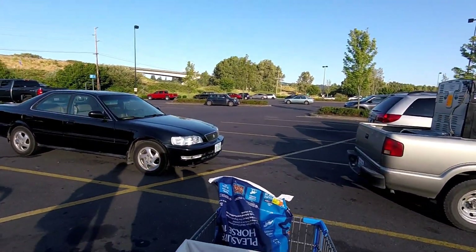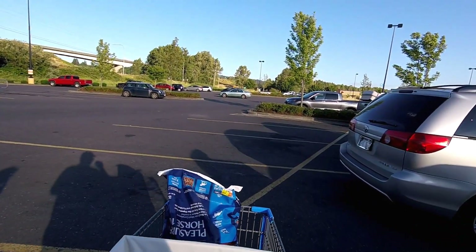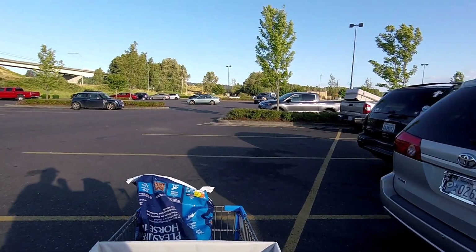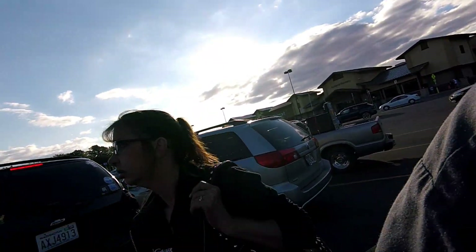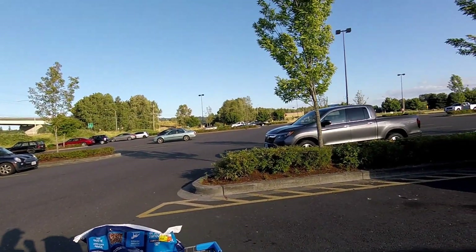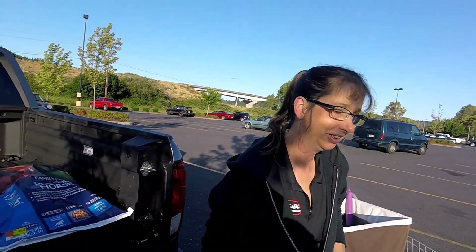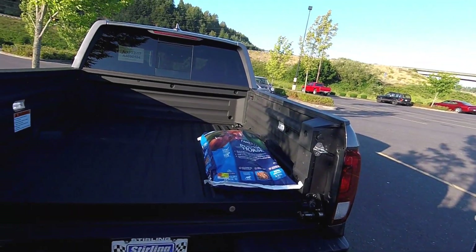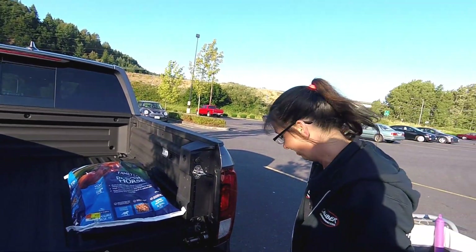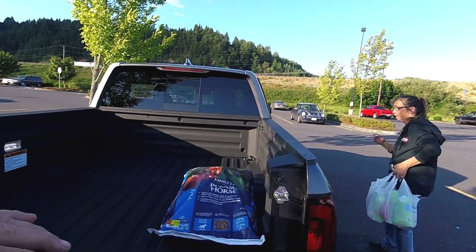Last time we were here we discovered a scratch — hopefully we don't discover another one. I still haven't got the touch-up paint; I've got the part number for it, just need to call our Honda store and get it ordered. We just realized we're using the bed of the truck for the very first time — we've had it for two weeks. What is it, a bag of horse food? Well, at least we used it for the first time.